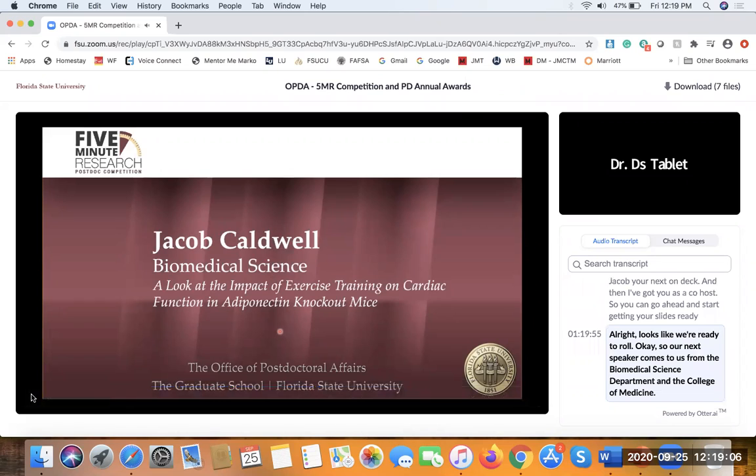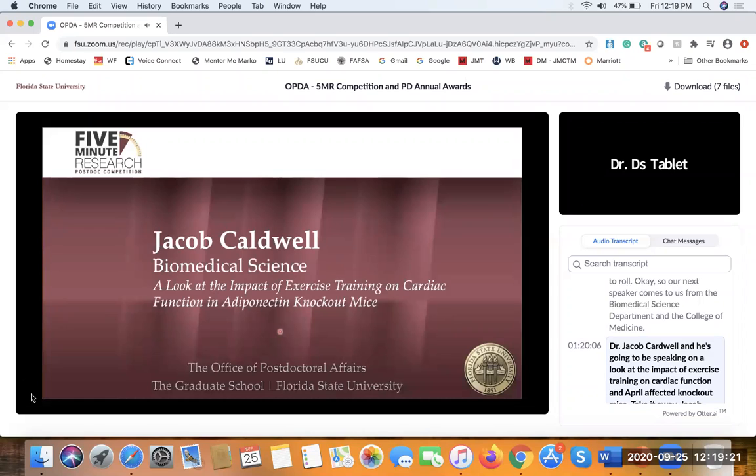Our next speaker comes to us from the Biomedical Science department in the College of Medicine — Dr. Jacob Codwell — and he's going to be speaking on a look at the impact of exercise training on cardiac function and adiponectin knockout mice.